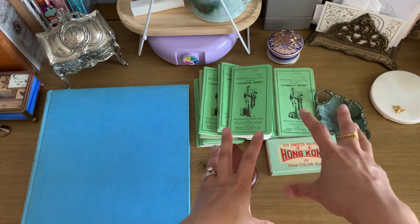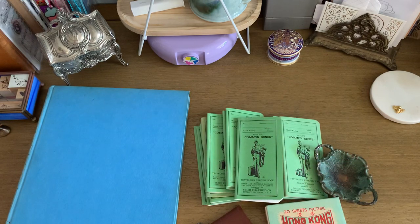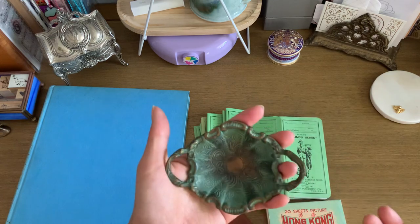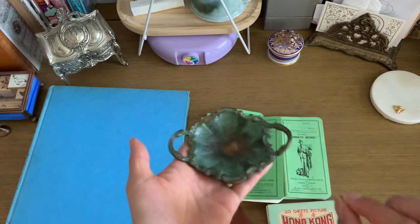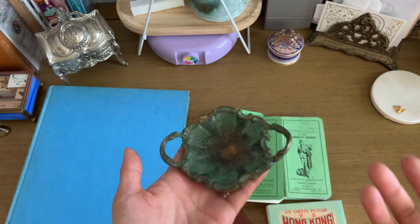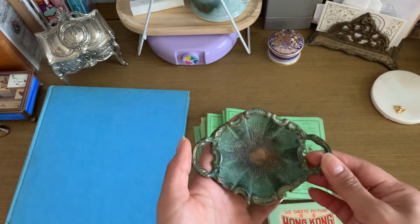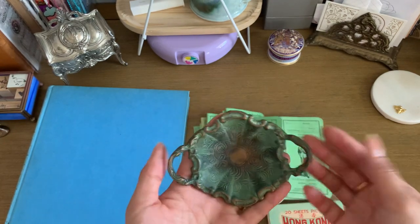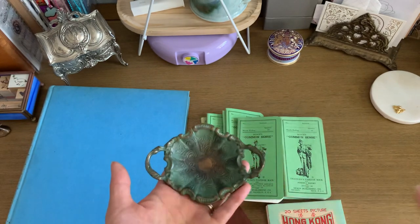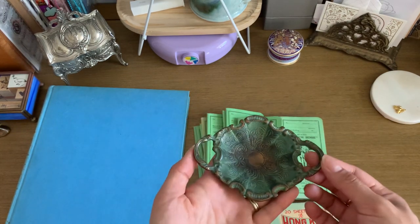These next items I got at an estate sale. Because it was Sunday, everything was 20% off on top of the listed price. The first thing I got was this little dish — it was only two dollars. I wanted something to sit on my desk to rest my dip pens on, so if it gets inky I don't have to worry. It's got a nice patina, little legs on the bottom, it's heavy, and it goes with the aesthetic of my desk.